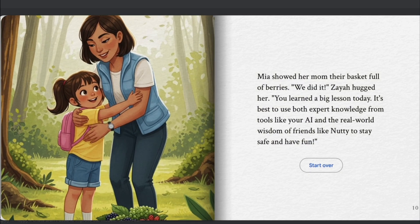Mia showed her mom their basket full of berries. "We did it!" Ziya hugged her. "You learned a big lesson today. It's best to use both expert knowledge from tools like your AI and the real-world wisdom of friends like Nutty to stay safe and have fun."